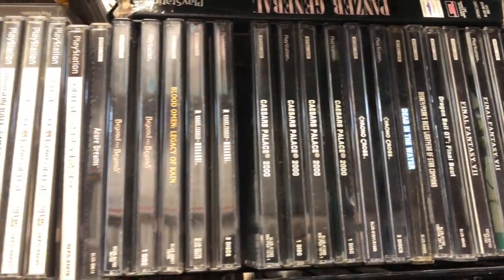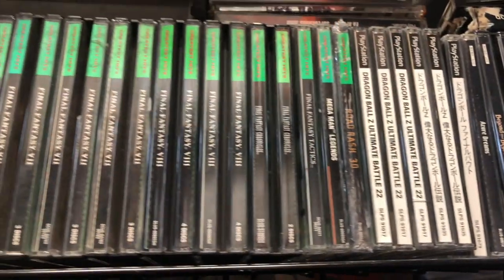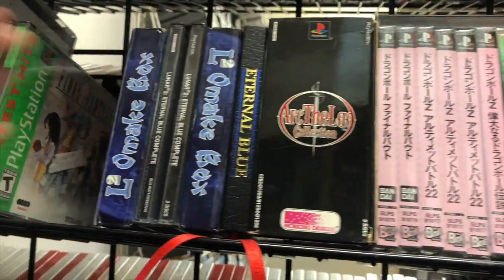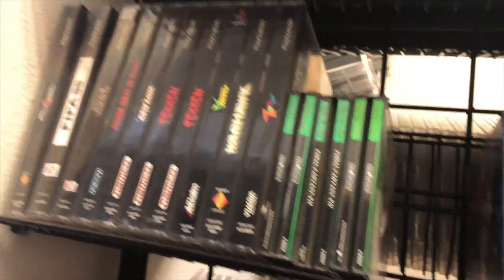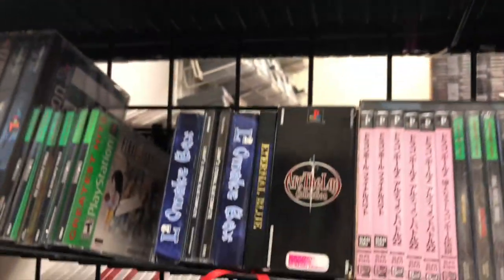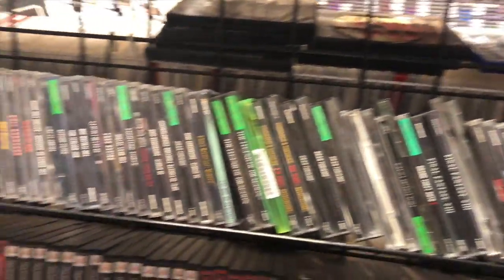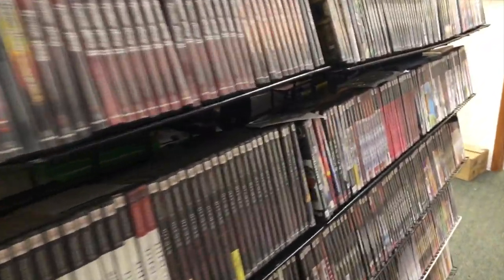This is crazy, guys. This is the back room, and look at the stuff that they have back here. And then longbox games — two ArcGeline collections. Of course, this is so crazy.